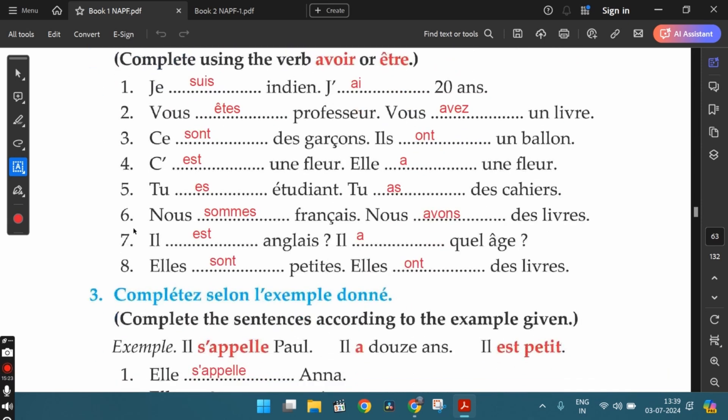The second one: vous êtes professeur — you are a professor. Vous avez un livre — you have a book. The third one: ce sont des garçons — these are some boys. Ils ont un ballon — they have a ball. The fourth one: c'est une fleur — that's a flower. Elle a une fleur — she has a flower. The fifth one: tu es étudiant — you are a student. Tu as des cahiers — you have some notebooks. The sixth one: nous sommes français — we are French. Nous avons des livres — we have some books.